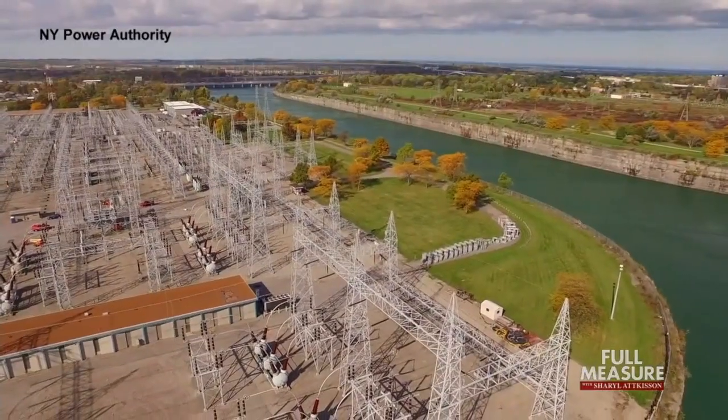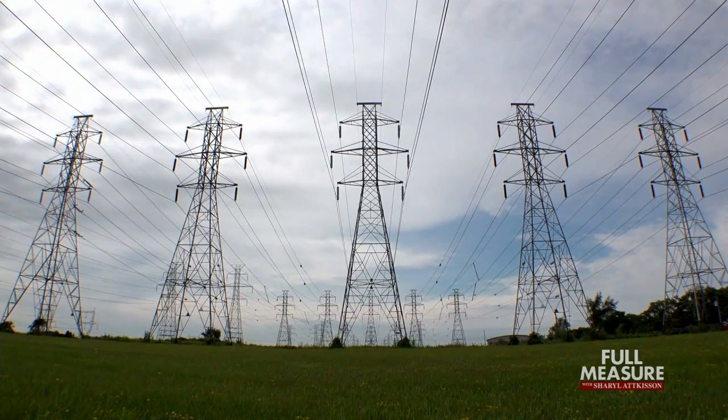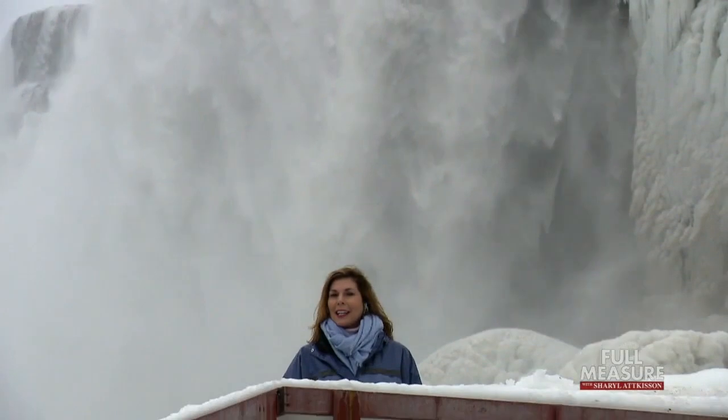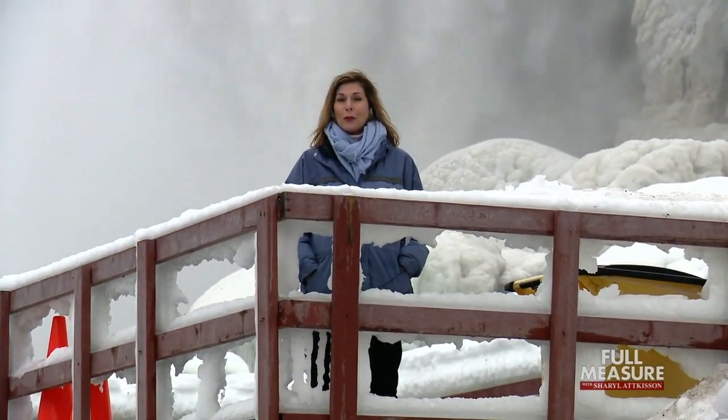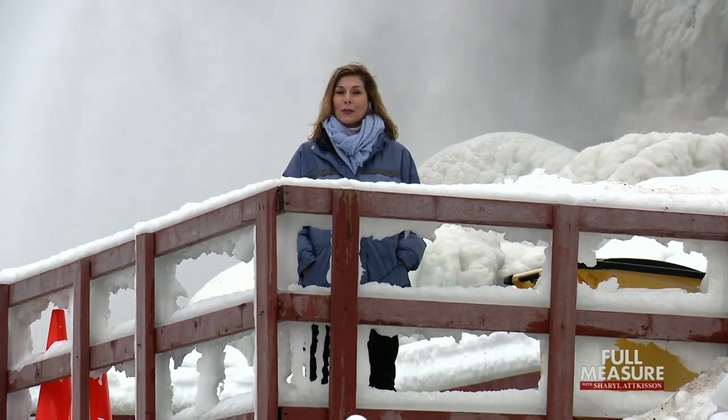Today, Niagara remains an important source of power for New York State and beyond. Behind what tourists see as a natural wonder is a complex system that carefully controls the water flow as needed — for appearances, or based on how much electricity is needed.